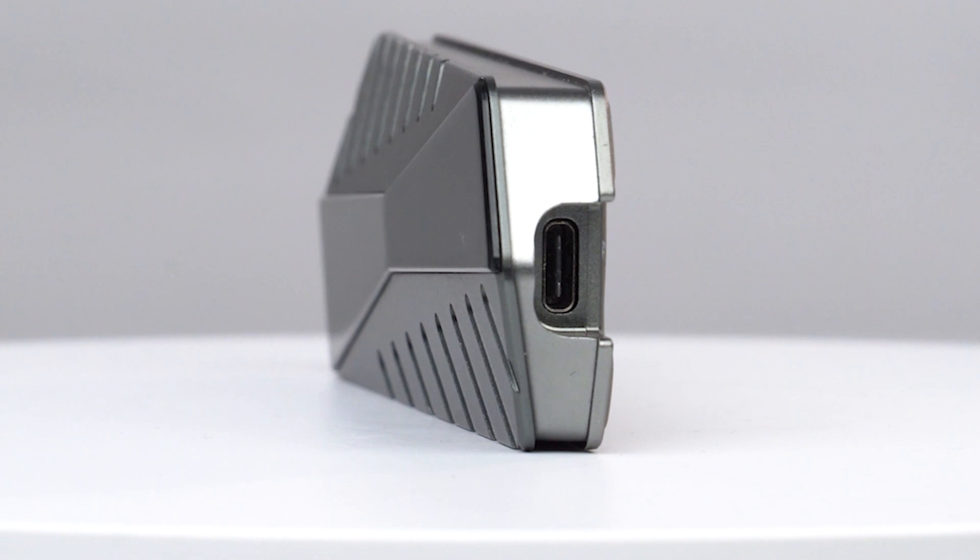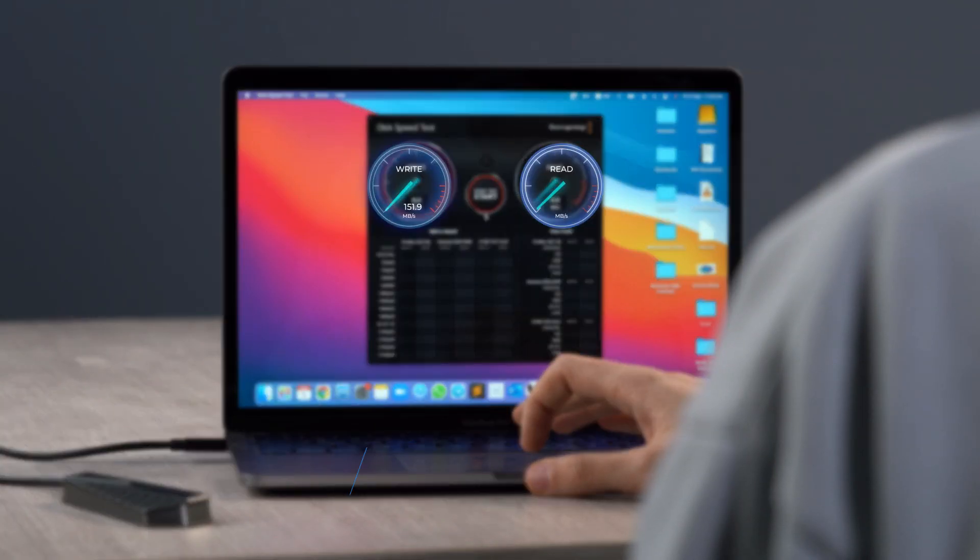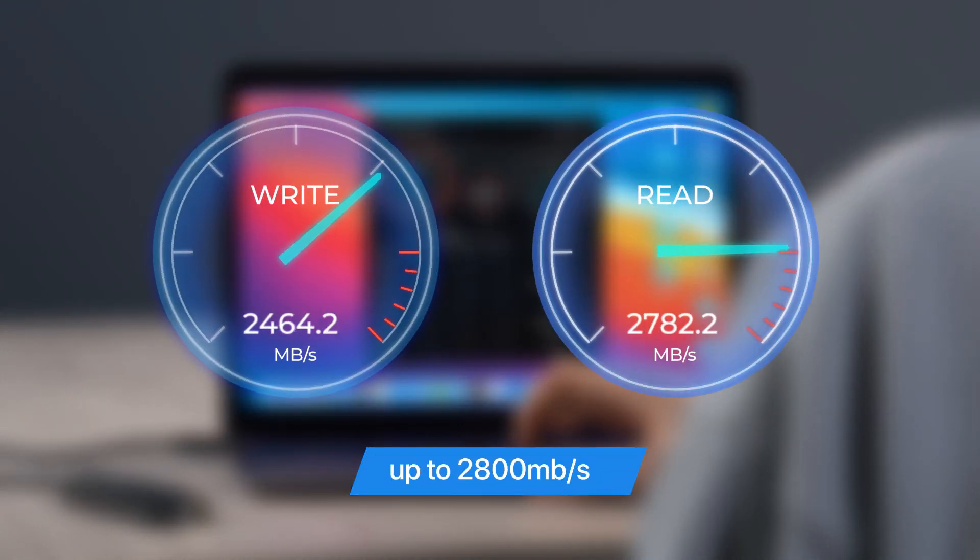Through your existing USB-C or Thunderbolt ports, experience blazing fast read and write speeds of up to 2,800 megabytes per second.